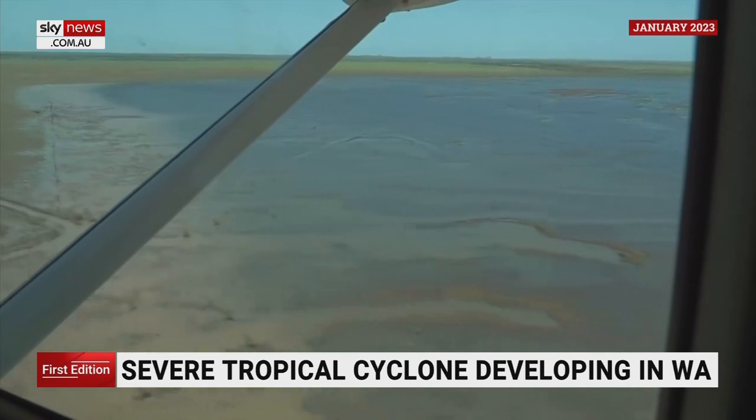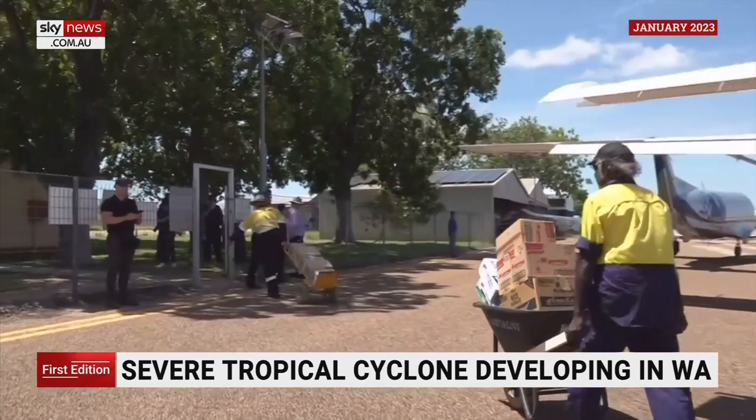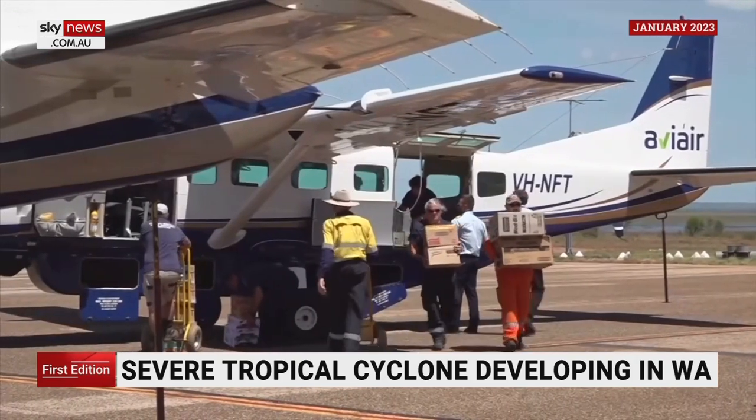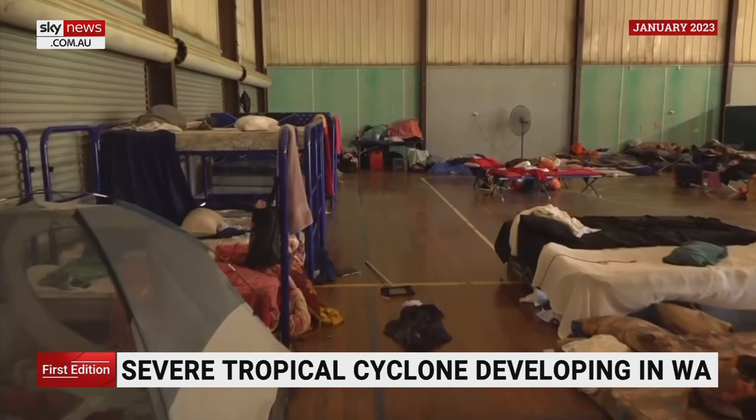Earlier this year, the Kimberley region experienced its worst flooding in Western Australian history. Damages to transport infrastructure cut the town off from the rest of the state, causing major food and supply shortages.